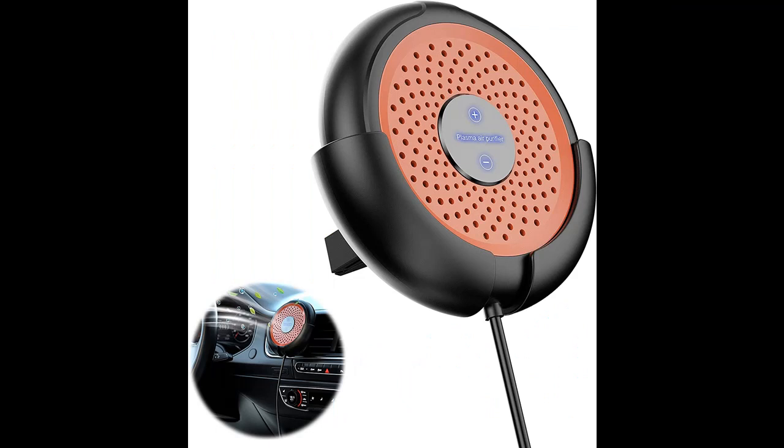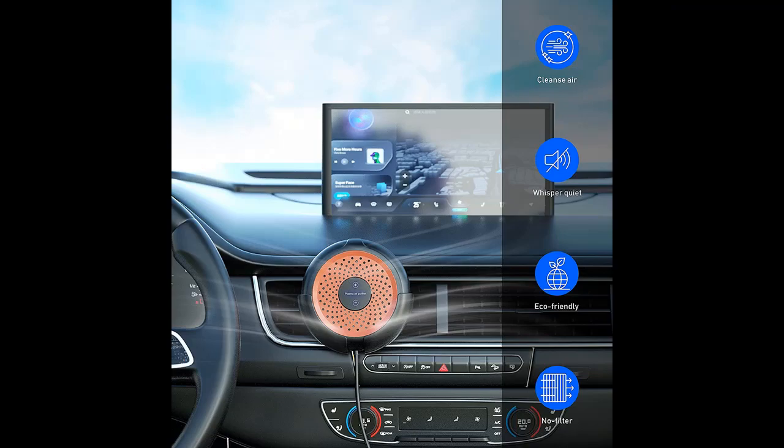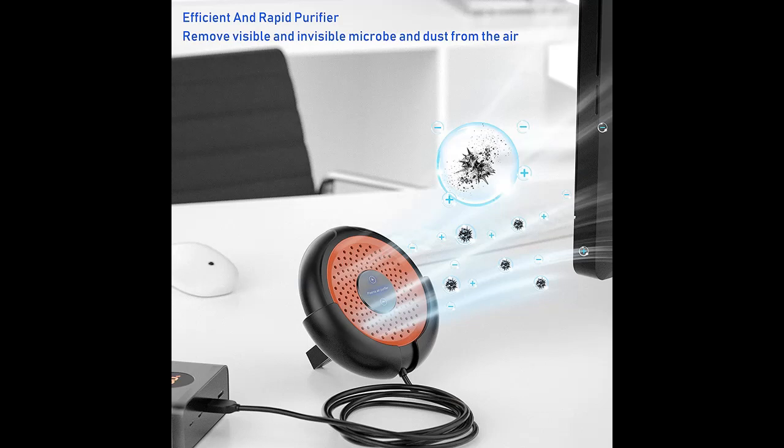It is safe and convenient to use — plug and play with no need to replace the filter. This smoke odor eliminator is very suitable for use in small rooms; it can quickly eliminate odors and second-hand smoke. It is especially effective for people who are allergic to pollen and pet dander, and is an excellent choice for asthma patients.